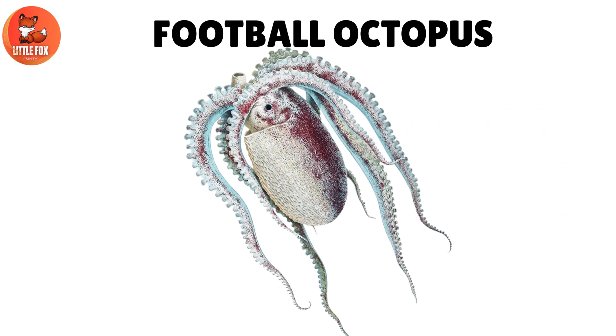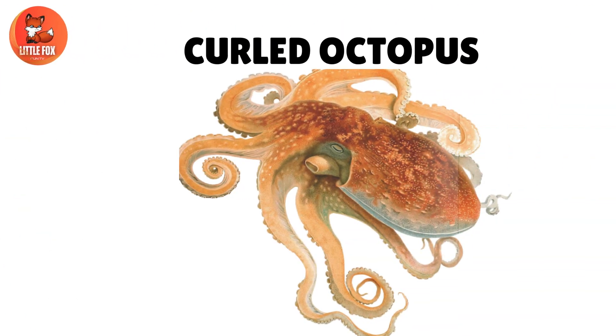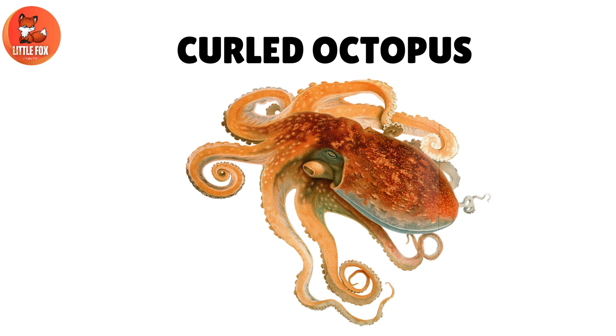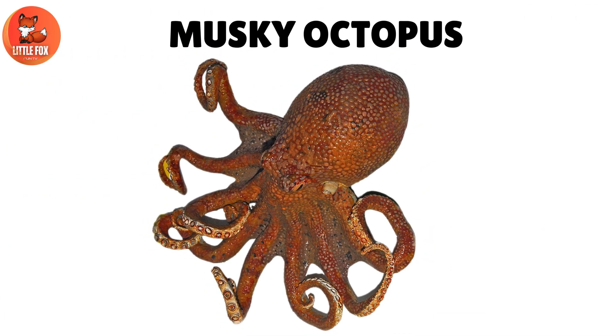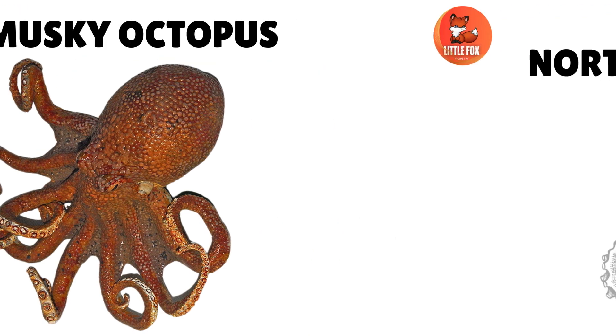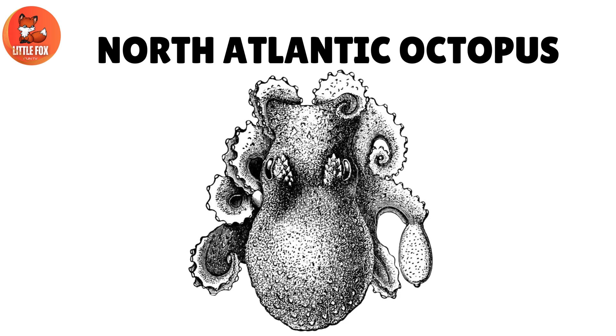Number 9: Football Octopus. Number 10: Curled Octopus. Number 11: Musky Octopus. Number 12: North Atlantic Octopus.